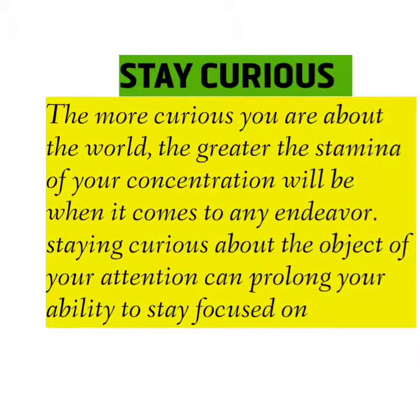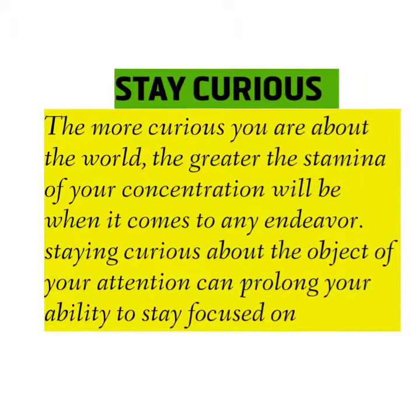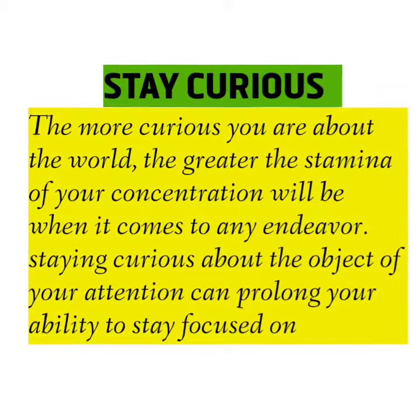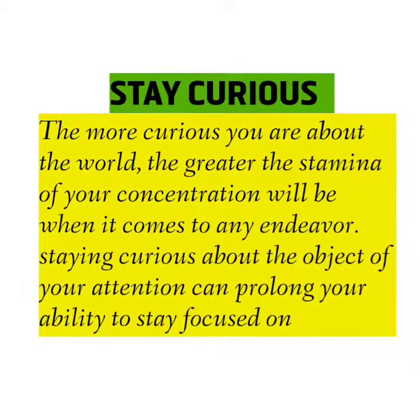Stay curious. The more curious you are about the world, the greater the stamina of your concentration will be when it comes to any endeavor. Staying curious about the object of your attention can prolong your ability to stay focused on it.